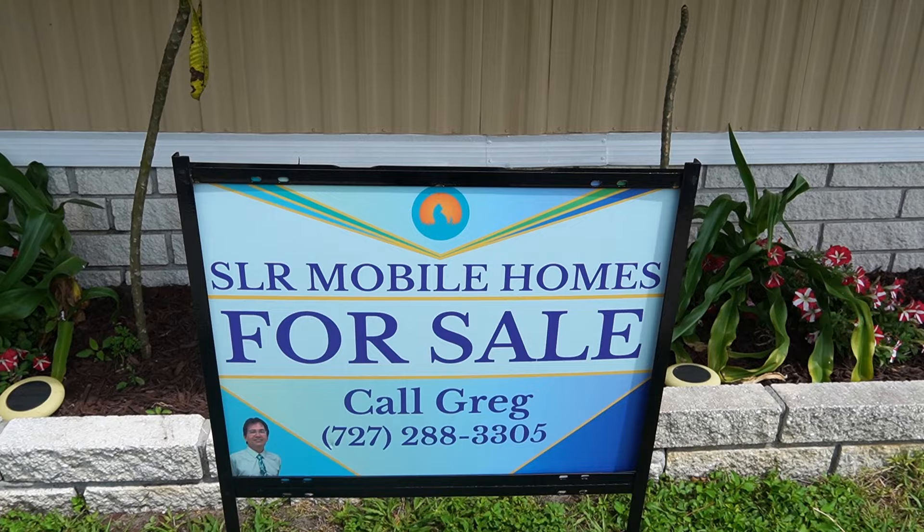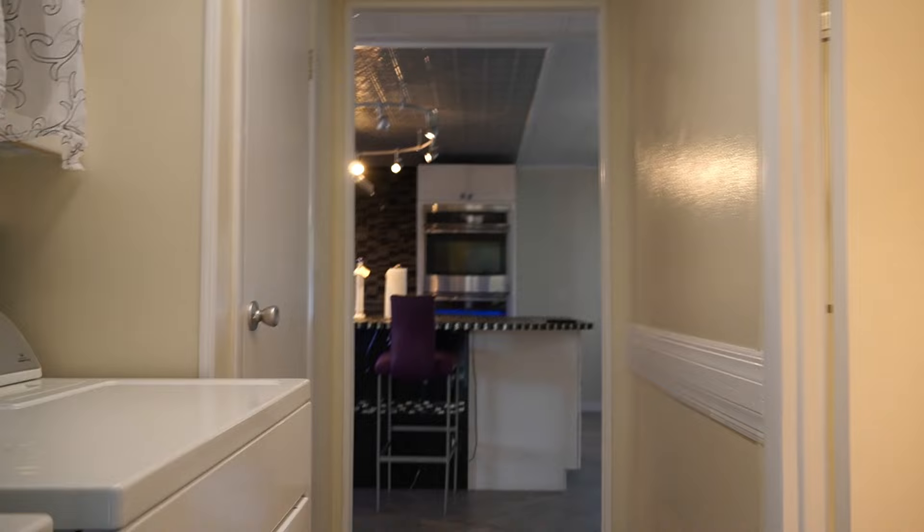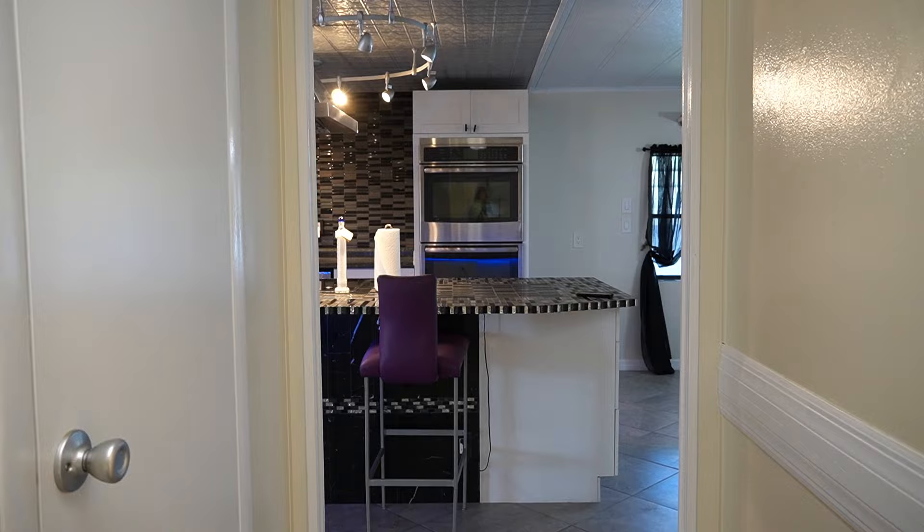If you're on your phone, you can tap on the headline and all the information will drop down. This home is an absolutely huge two-bedroom, two-bath. It's listed for $119,500.